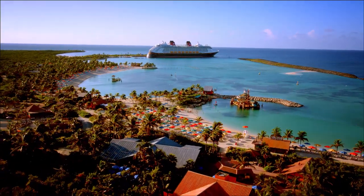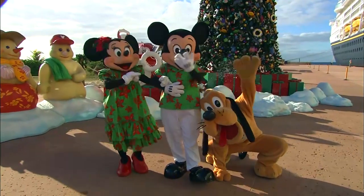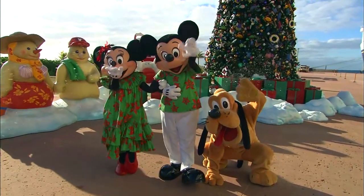Most of our Very Merry Time cruises stop at our private island of Castaway Cay, where the holiday fun continues. We have a spectacular holiday tree out on the island, snow flurries waiting for you as you exit the ship, and holiday music playing on Castaway Cay as well.